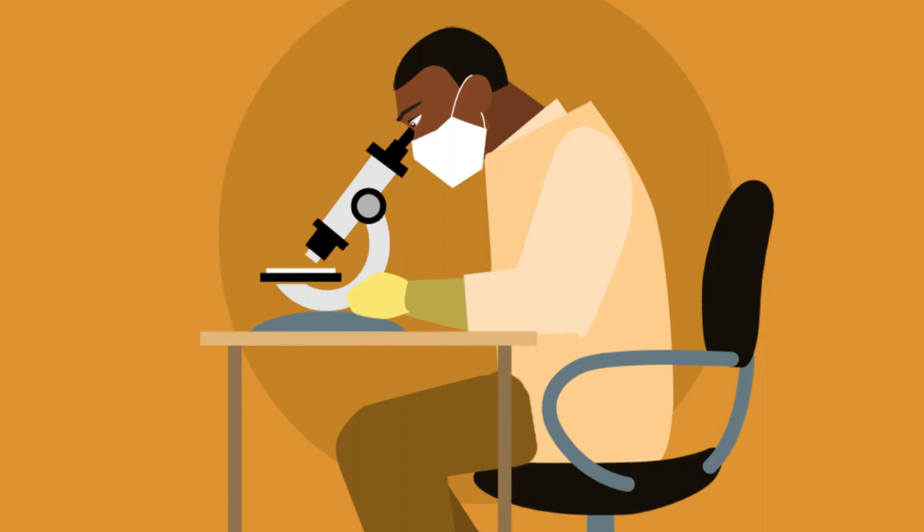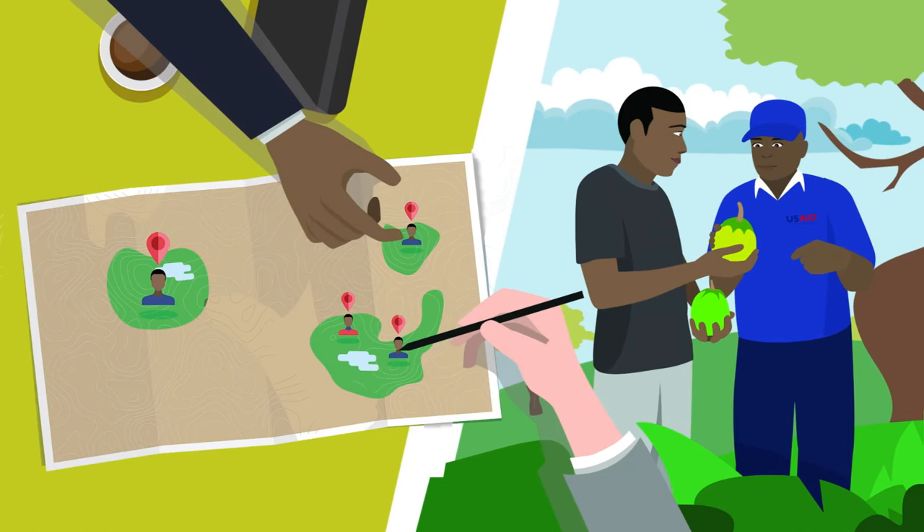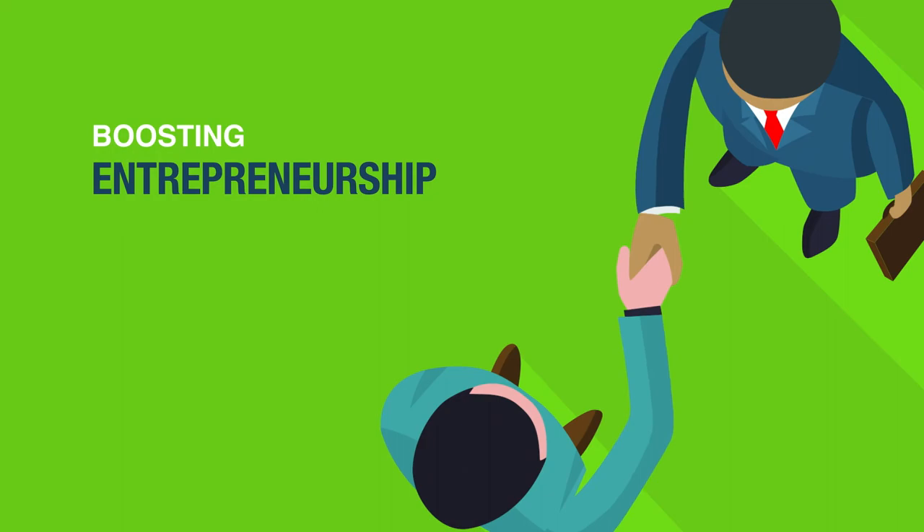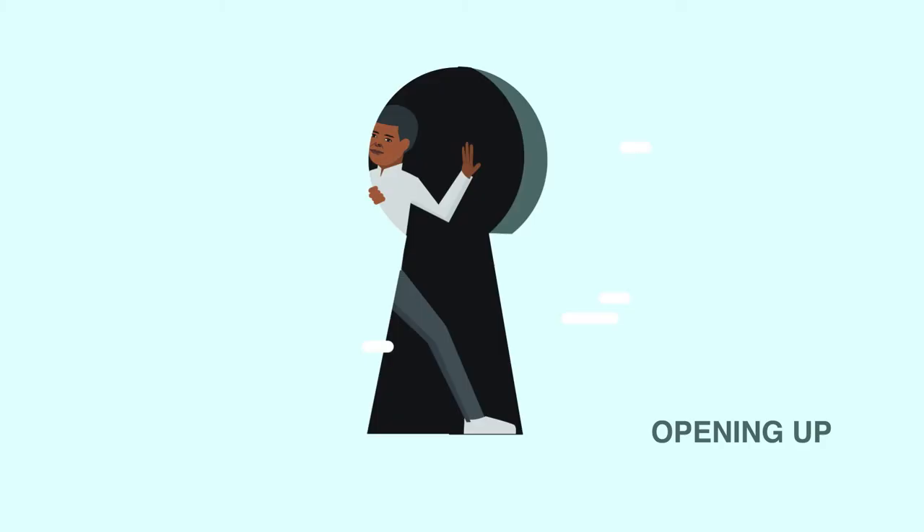USAID programs in the region target areas to boost economic opportunity, increase food security, and increase access to capital for local entrepreneurs.